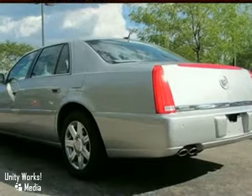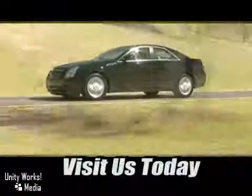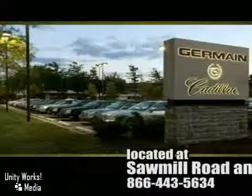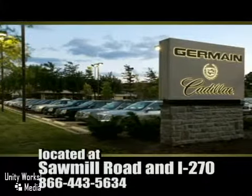Take it for a test drive today. Come experience luxury the Germain Way, at Cadillac of Dublin, conveniently located at Sawmill Road and I-270.